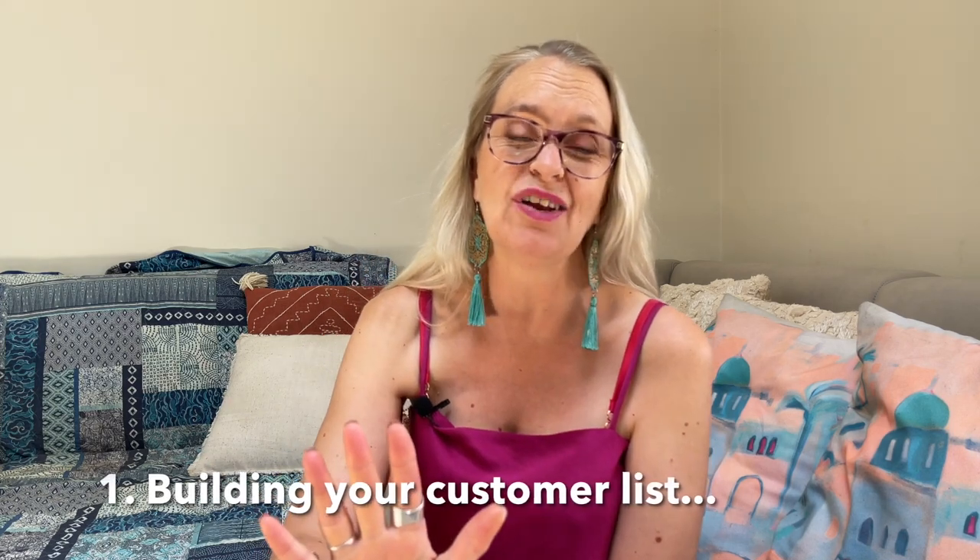Number one: focus on building your customer list. Before you turn away thinking you already know these seven strategies — I bet this is probably the only one that you're going to know. Why do I talk about this first? Because I talk about it all the time. You cannot build a successful business if you do not have your own mailing list. The one thing you should be doing this year is setting your core marketing goal as a list-building goal — how many people do you want on your list by the end of the year? That really is the simplest, easiest, and most effective marketing goal.